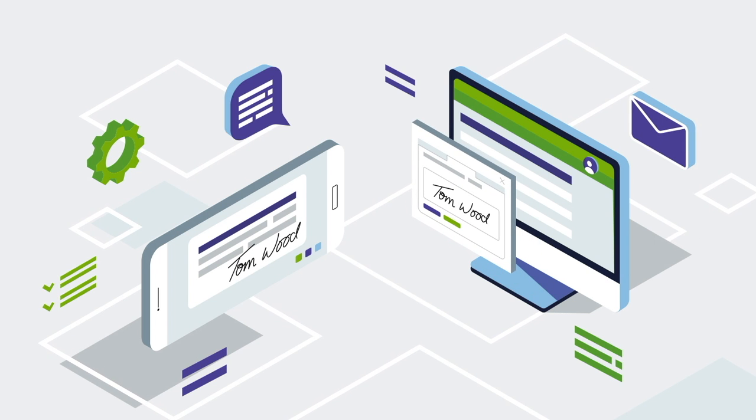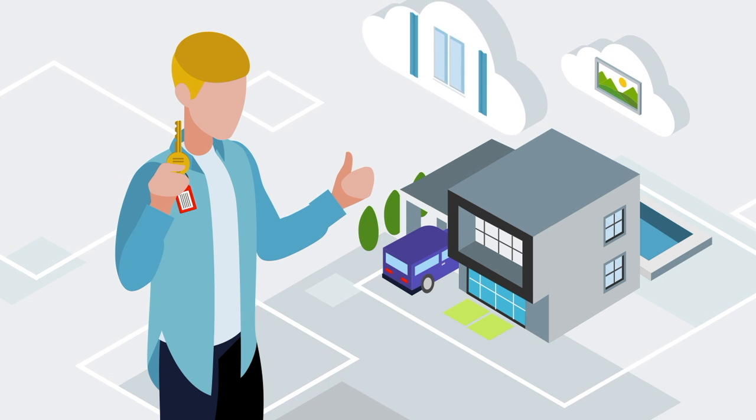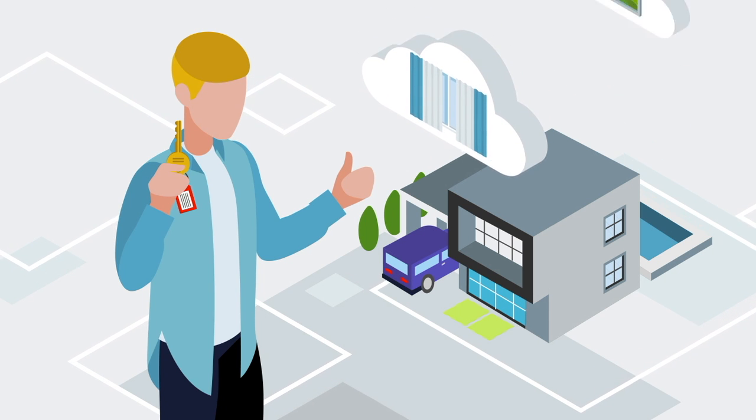From here on out, Auction.com will help you and the seller through the closing process. After closing, you'll be all set to start renovations and take the next steps in your investment journey.